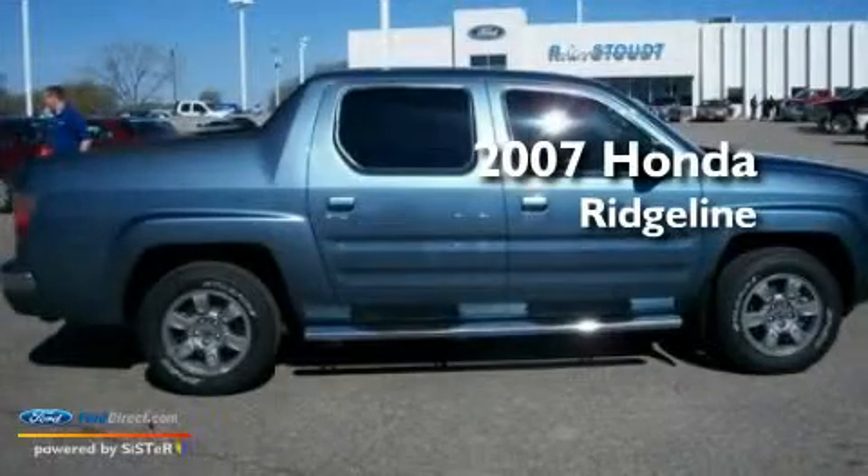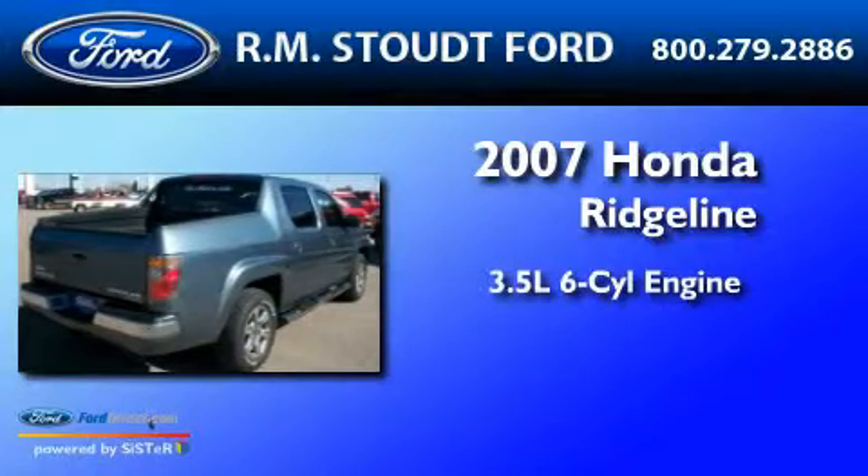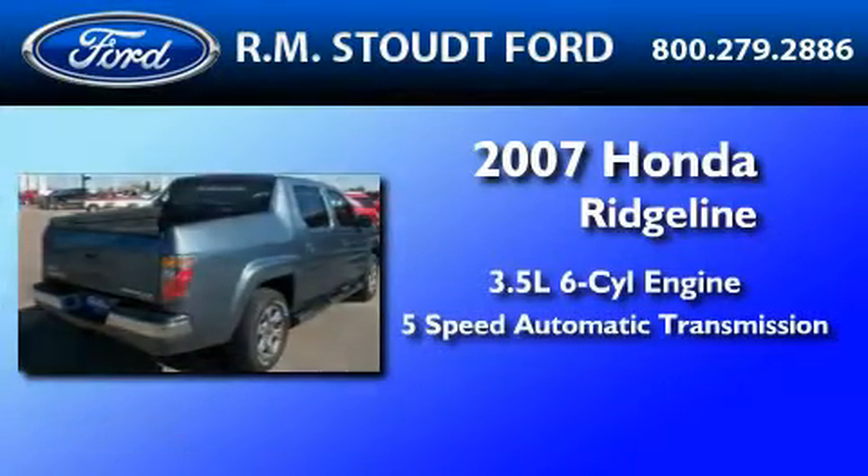This is a 2007 Honda Ridgeline. It has a 3.5 liter 6-cylinder engine and a 5-speed automatic transmission.